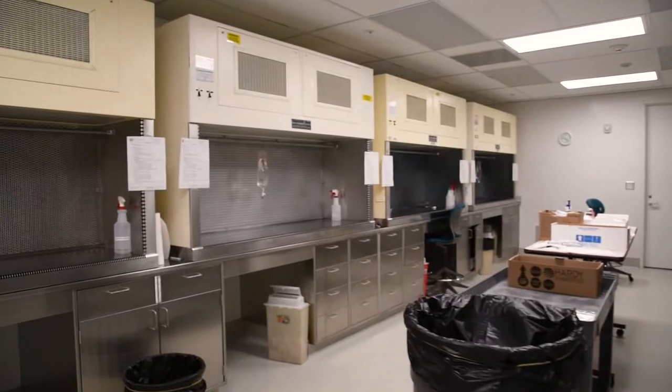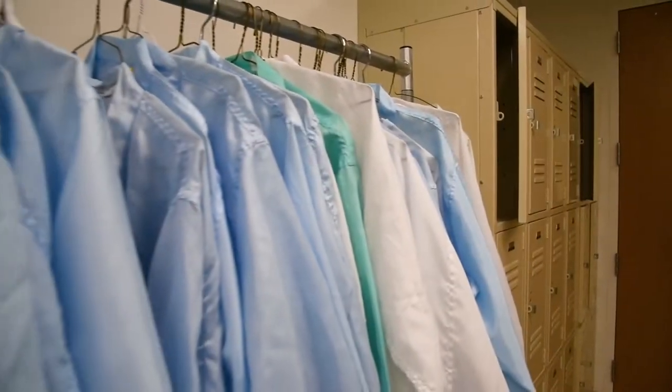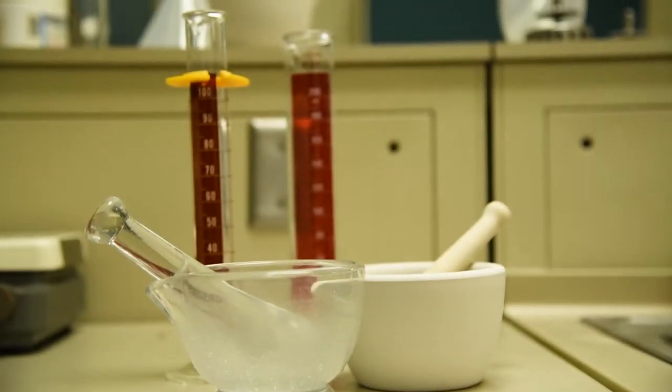This is the sterile compounding area. In this area they try to mimic exactly a clean room of what you would find in a hospital. And then over here we have the compounding lab, where students learn the art of compounding.